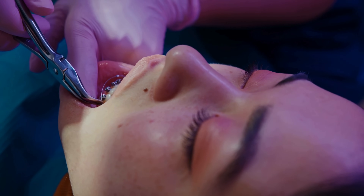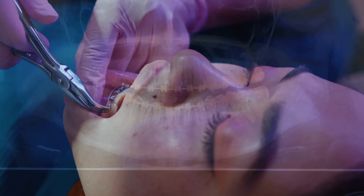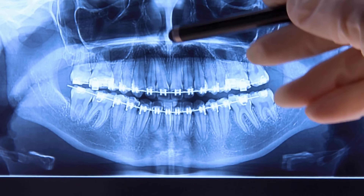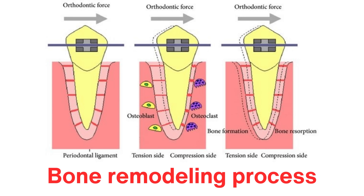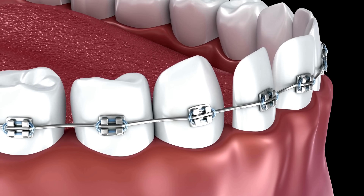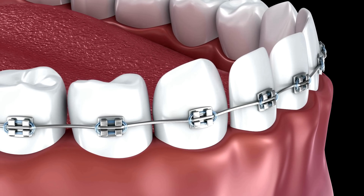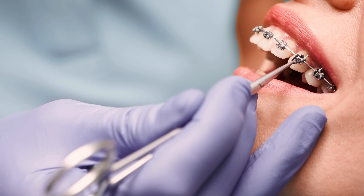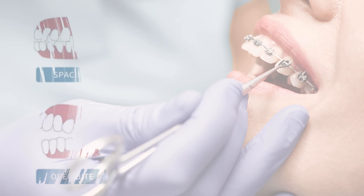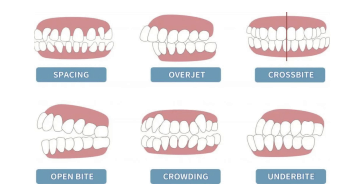Another essential part of the process is the role of time. Teeth don't move instantly because the body needs time to adapt. The bone remodeling process, which involves resorption and formation, takes weeks or even months for each stage of movement. Moving teeth too quickly can damage the roots or the surrounding bone, leading to complications. That's why orthodontic treatments typically take one to three years, depending on the severity of the case and the patient's age.